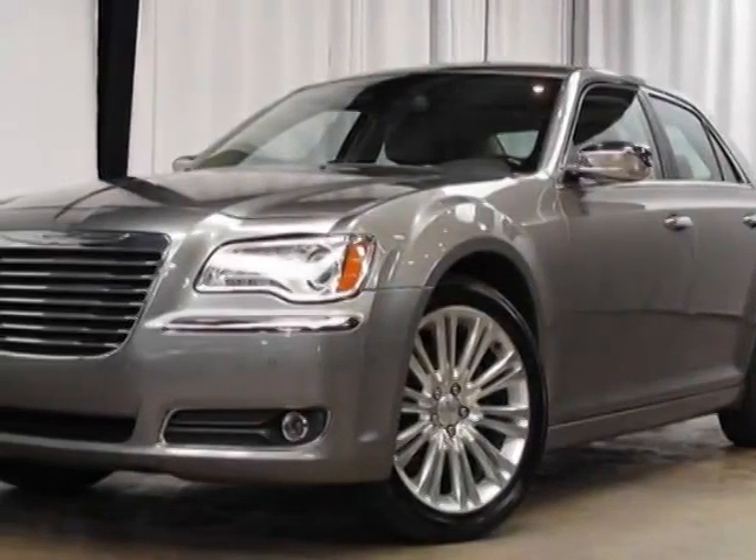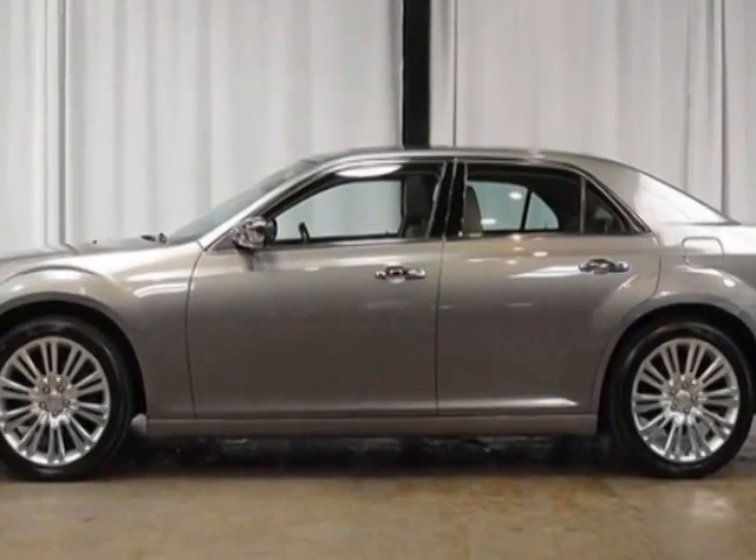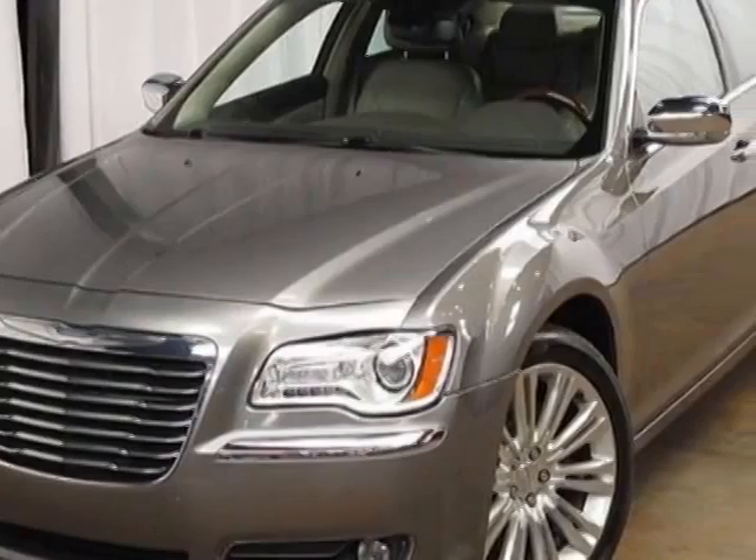Come take a look at this 2011 Chrysler 300. This 300 has just under 48,000 miles. For your protection, this vehicle has a factory warranty.